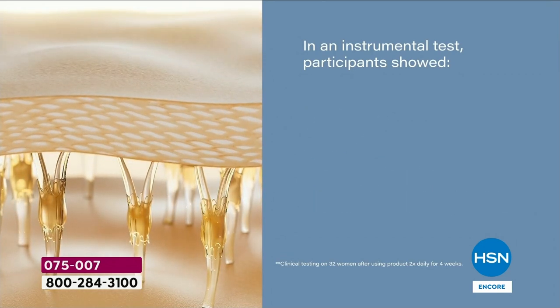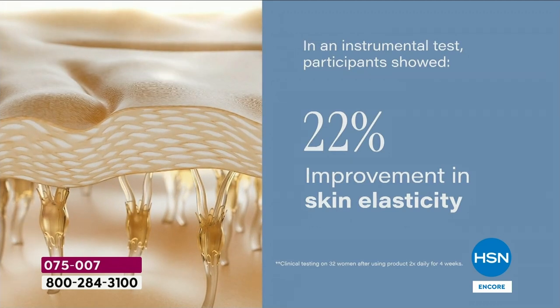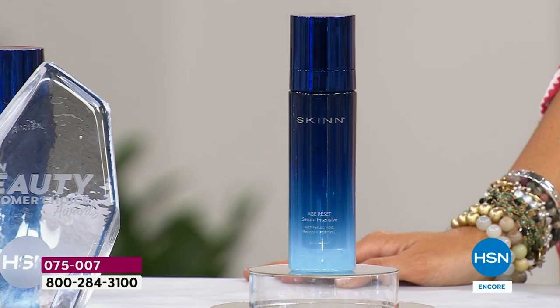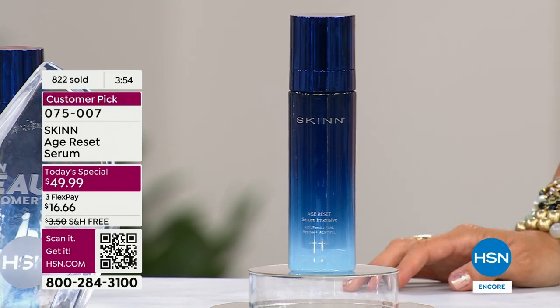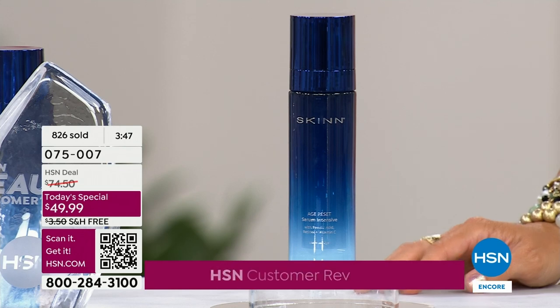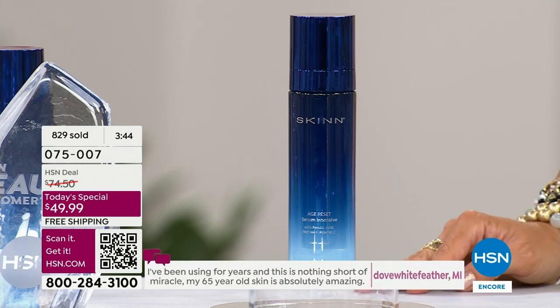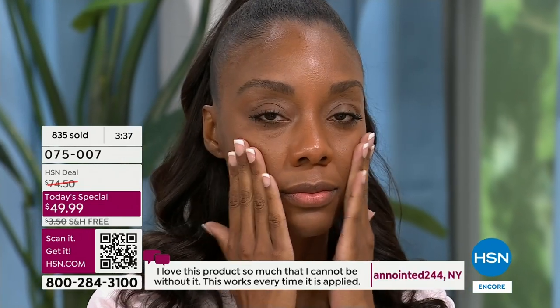31% reduction in deep facial wrinkles. 22% improvement in skin's elasticity. Let me explain the difference. Four weeks later, 100% of participants showed — with an instrument test — a 100% improvement in elasticity. That means 100% of them, all 30-something participants, showed the increase in elasticity. 97% showed the increase in hydration. 88% showed the improvement of facial wrinkles and lines. 84% showed crow's feet fine lines and wrinkles improvement. And 78% showed significant improvement in texture.